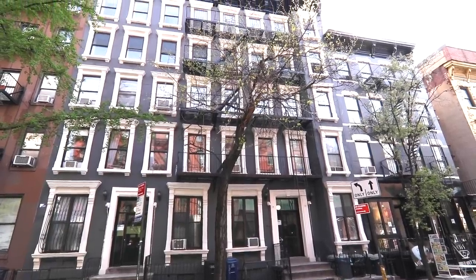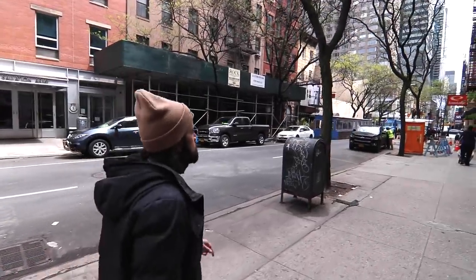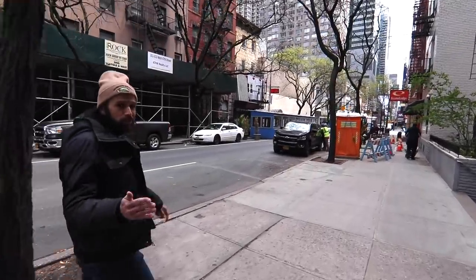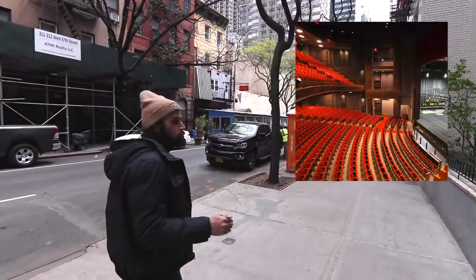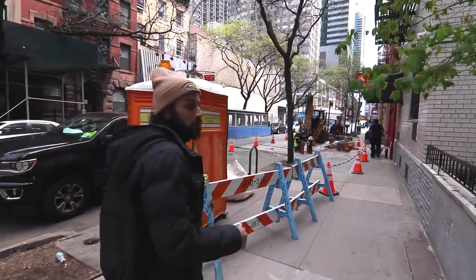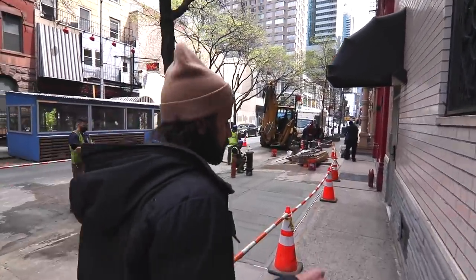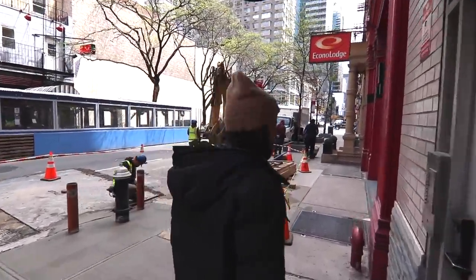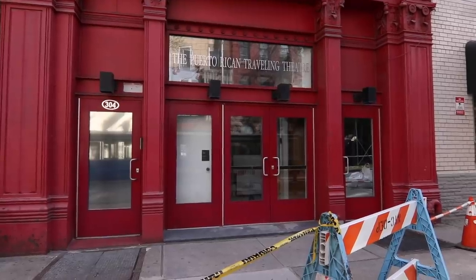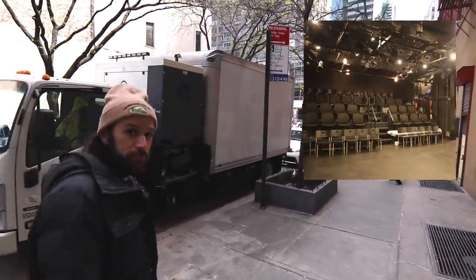Now we're walking over to 8th Avenue. If you continue east, you get to the actual Broadway theaters. Remember — 'Broadway theater' just means a theater that holds 500 or more people. That's it. There are 41 Broadway theaters in New York. It has nothing to do with the street Broadway anymore; they used to be located on Broadway, but now it just refers to the size of the production. Off-Broadway means 100 to 499 seats, and off-off-Broadway is less than 100 people.